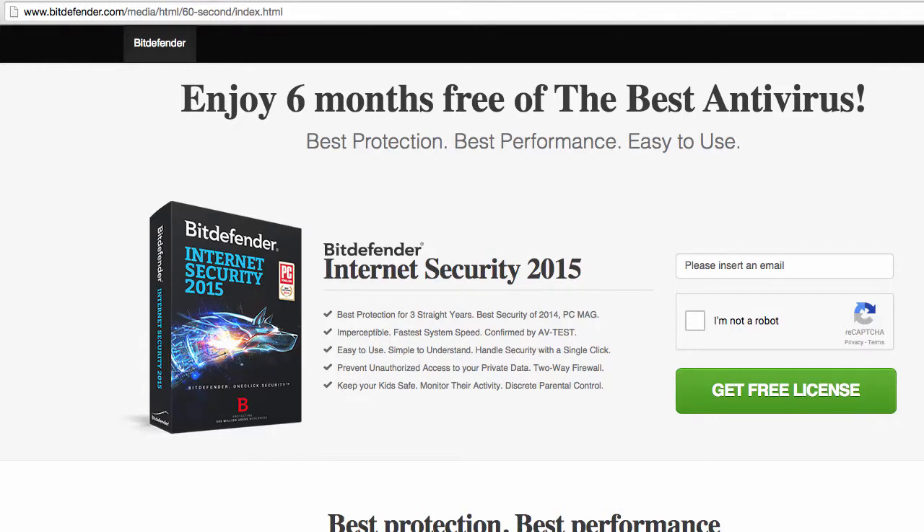Hello and welcome to DailyTed video. This video is about Bitdefender 6 months free license key. You will get a free 6-month premium license key to protect your computer against all types of viruses, internet threats and attacks.